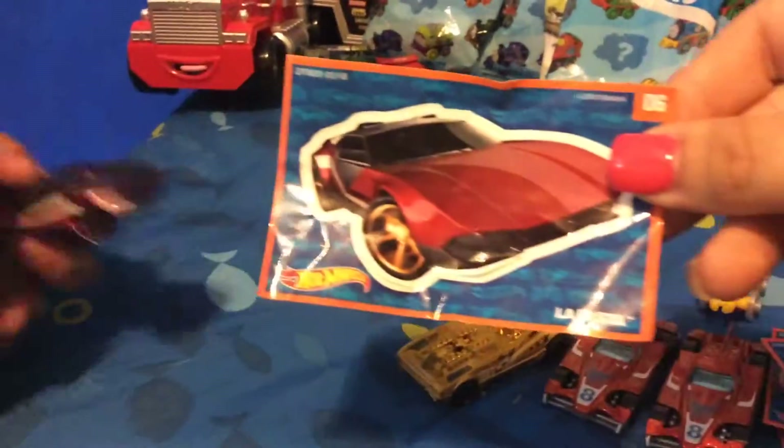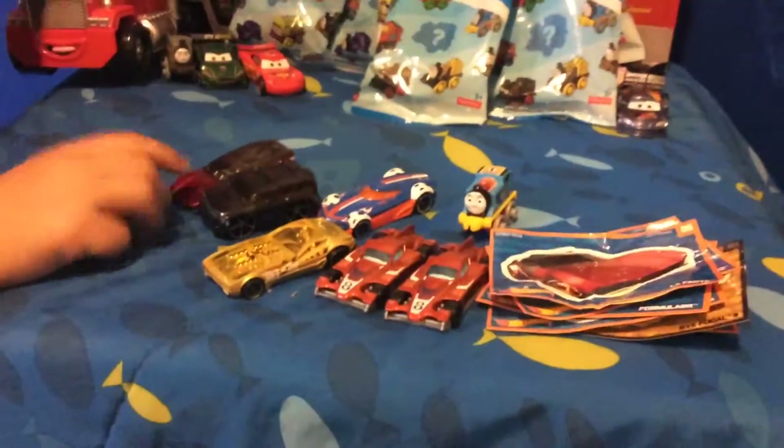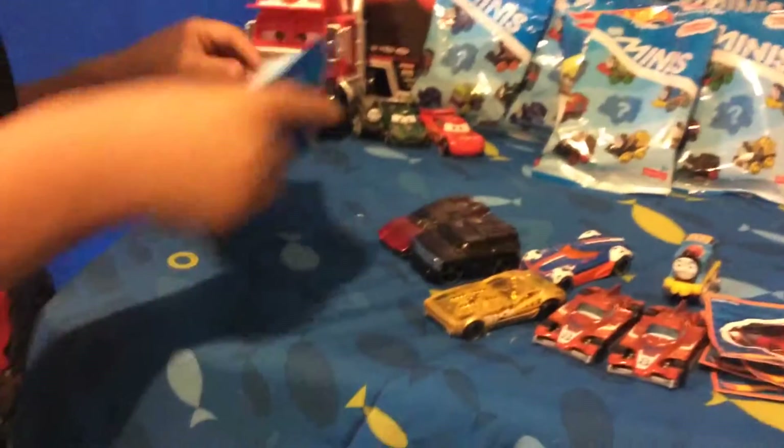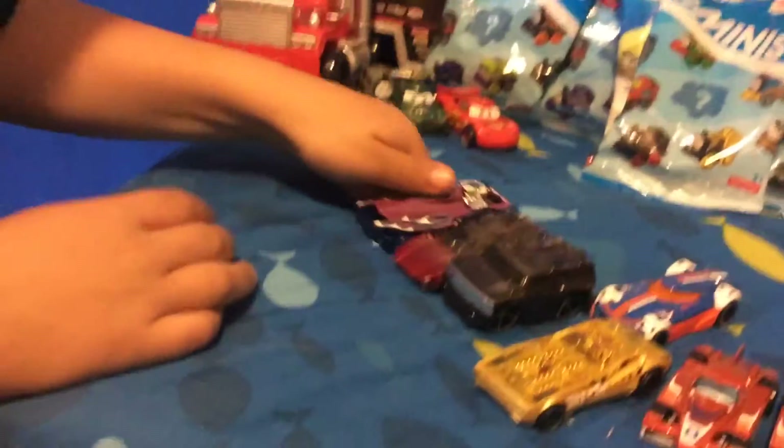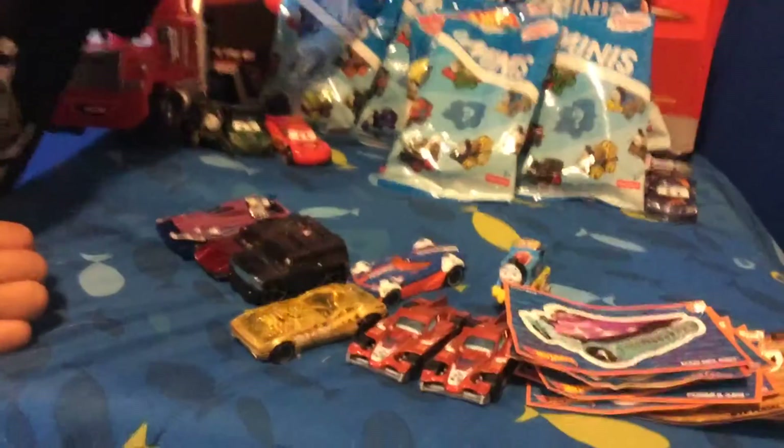Yeah, I like that H3. You got that one before, didn't you? That's right. It's a La Festa. La Festa? Hot Wheels. Oh, where's the sticker? Here it is. Mad Splash. That one's purple. You like that one, don't you? Yeah.